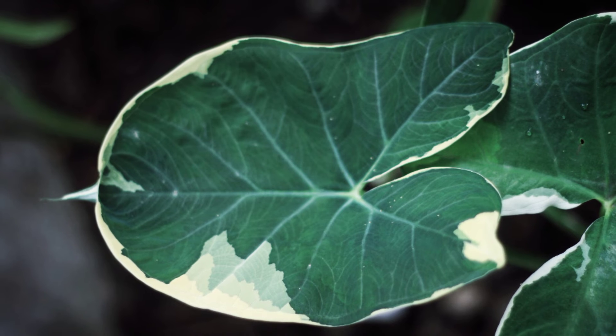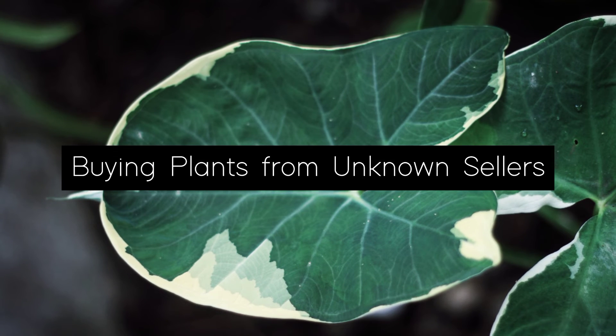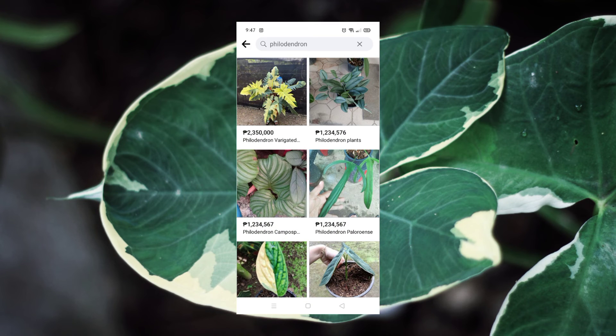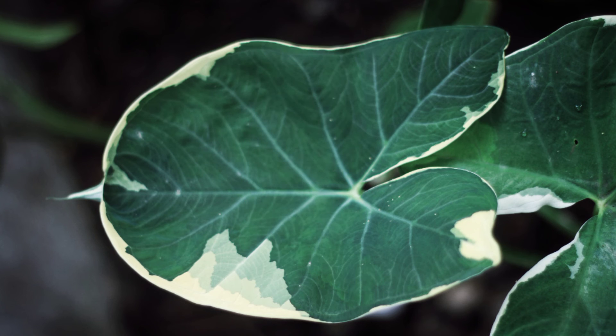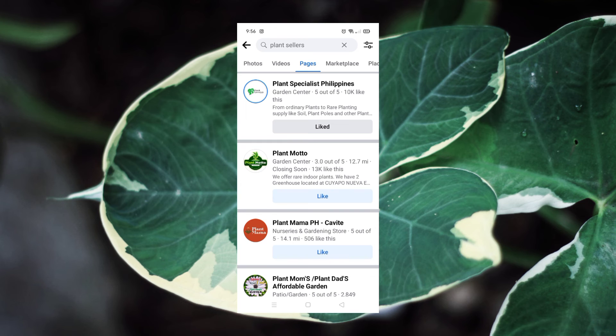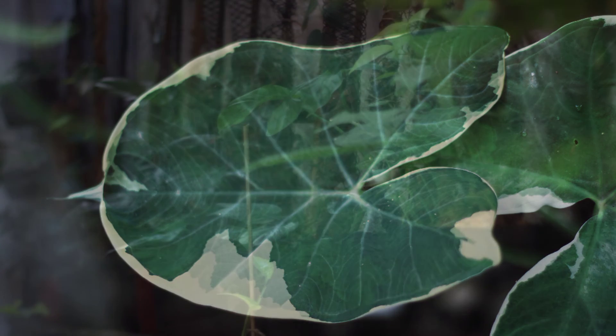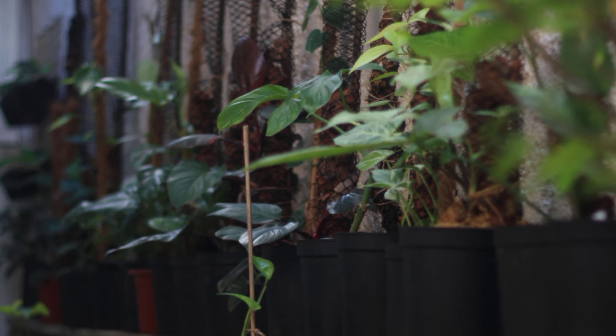Mistake number five: buying plants from unknown sellers. Online scammers are all around, selling rare plants at a lesser price. Don't be so eager to own one without verifying the authenticity of the seller. Check their profile if they are legitimate, see if they have a business page, and try to read the reviews if available. Wanting to own a rare plant at a cheap price might cost you more, so be careful.